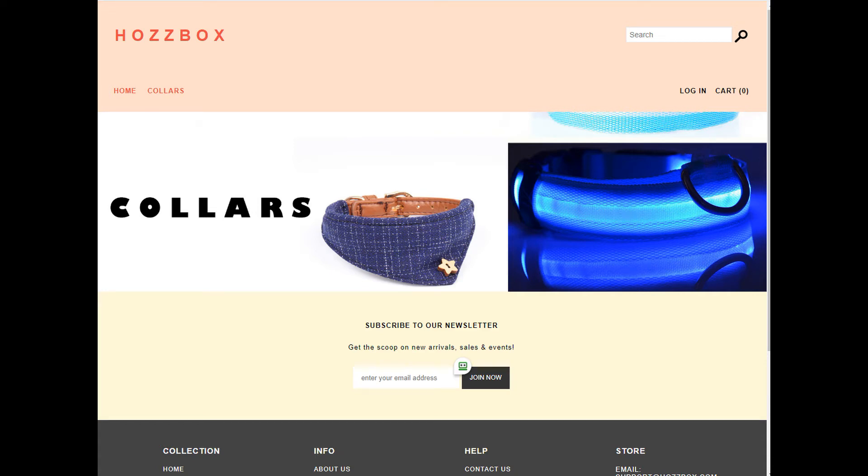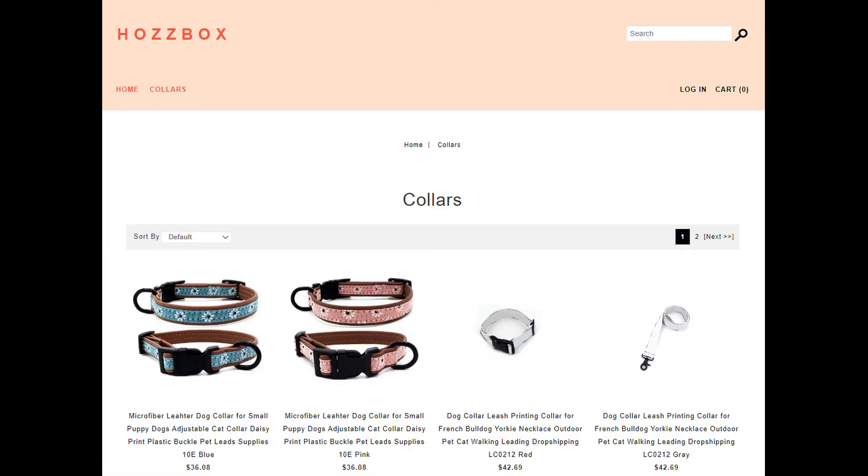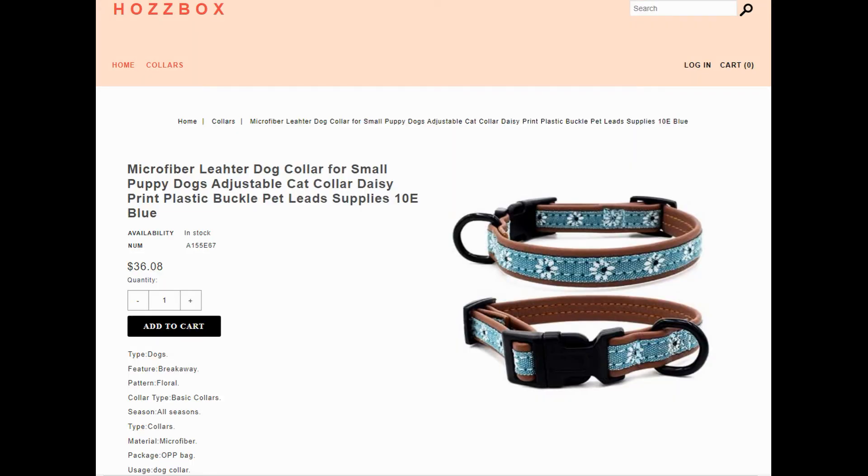Hey guys, welcome to my safety car channel. Today I will review the Hostbox website, so let's get started. Hostbox is an online shopping store where you can find various kinds of dog collars. If you look closely at the prices of these collars, you will find them much more reasonable.